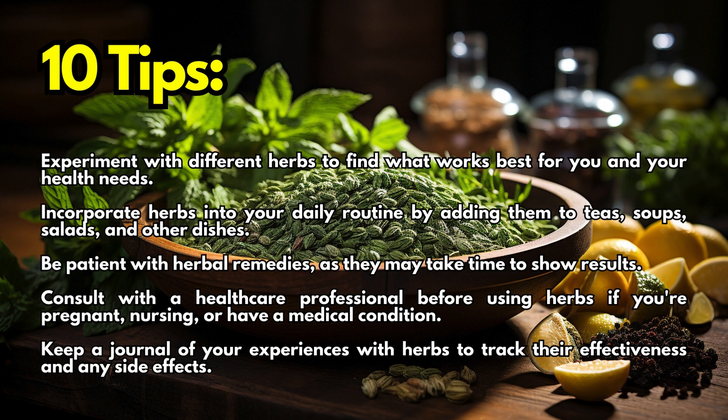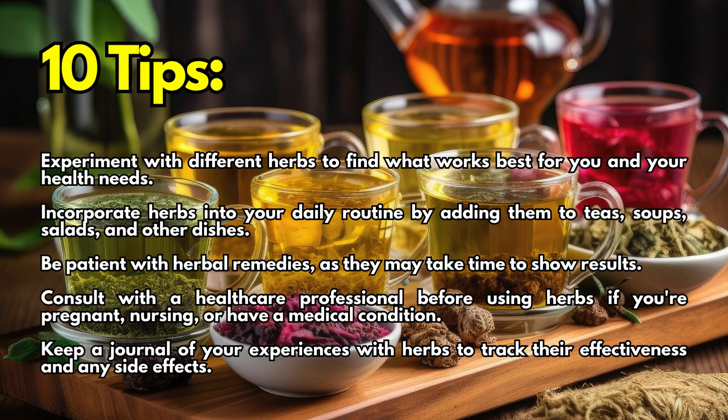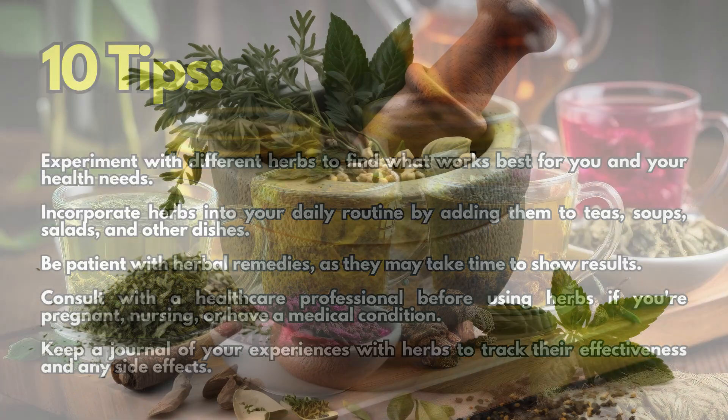Be patient with herbal remedies, as they may take time to show results. Consult with a healthcare professional before using herbs if you're pregnant, nursing, or have a medical condition. Keep a journal of your experiences with herbs to track their effectiveness and any side effects.